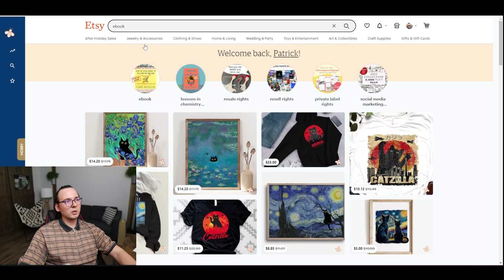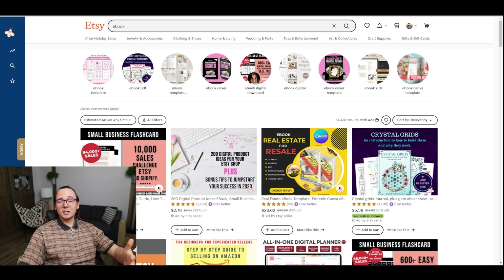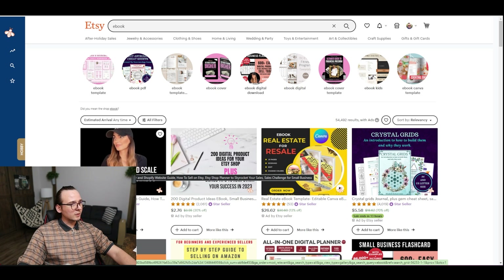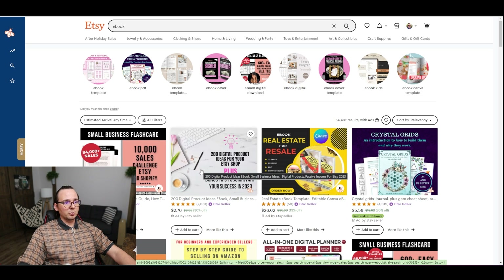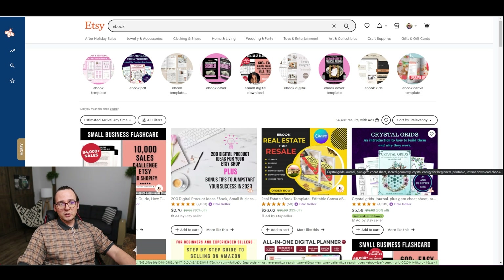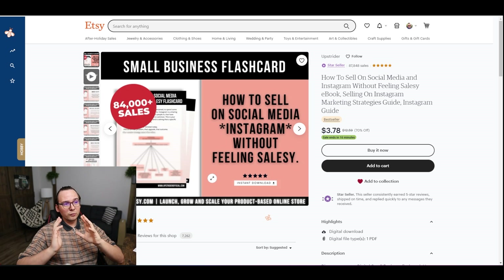I typed in 'ebook' and the extension installed on my Etsy account shows me 13,000 people are looking for this particular keyword. That's not a really big number but it's relatively good for this niche, and ebooks are pretty easy to make. At the top we've got a few ebooks Etsy is promoting: something about selling on Etsy and Shopify, 200 digital product ideas ebooks, a real estate ebook, and some others like crystal and journal topics.